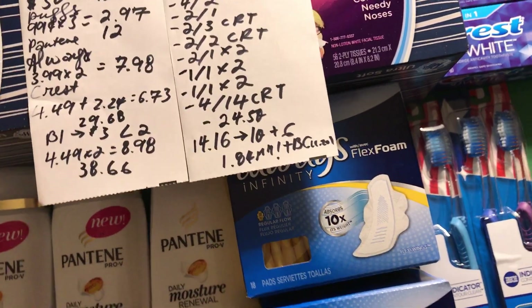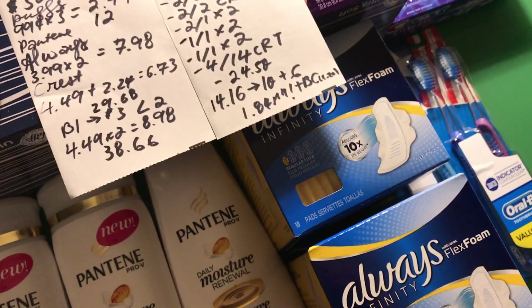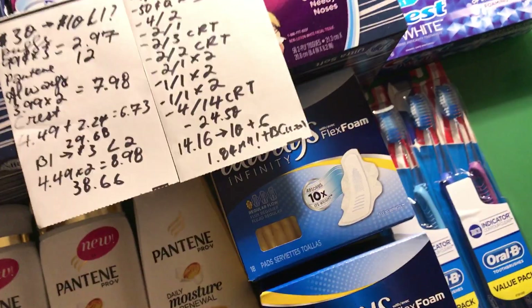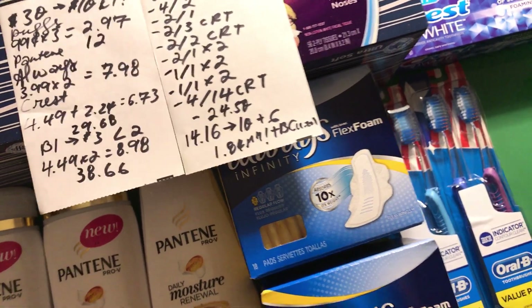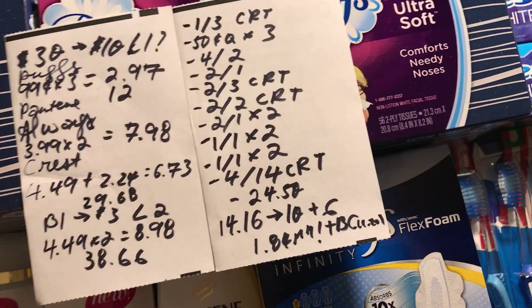If you print from pgeveryday.com, you'll get a big disclaimer on your coupon saying not to share it and you can only use one — because P&G doesn't want us getting good deals, apparently.